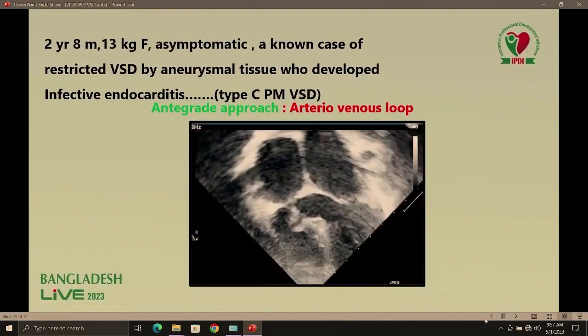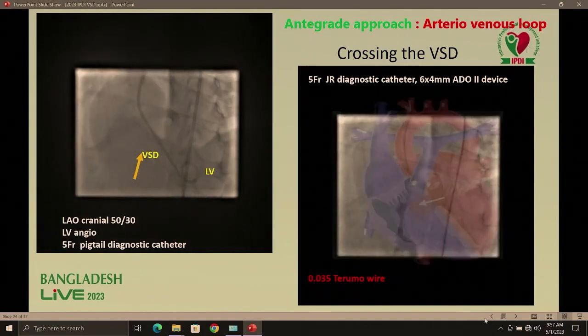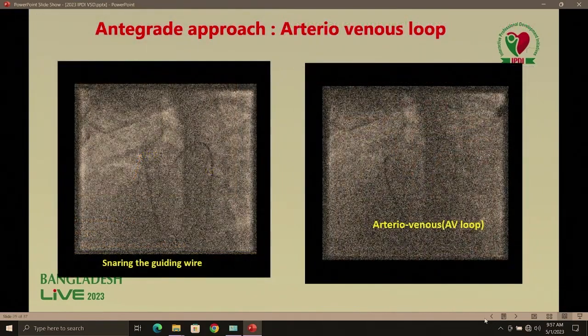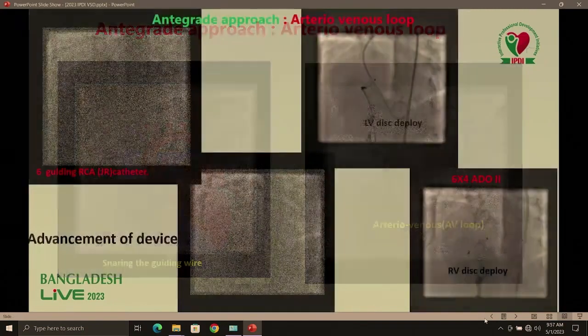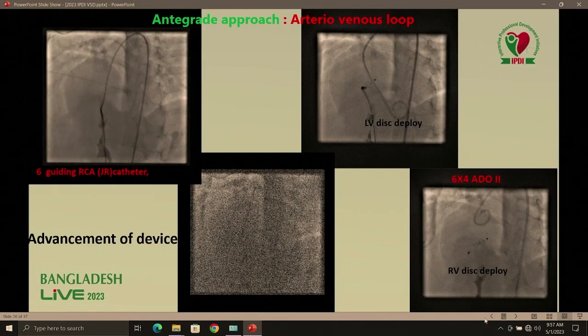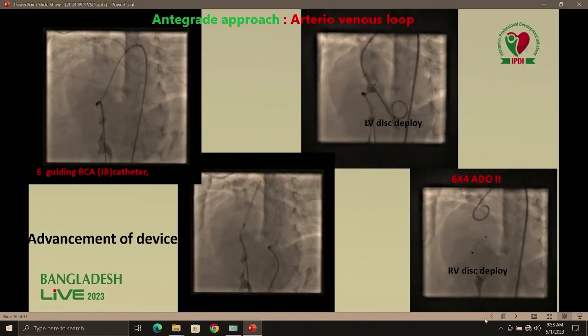One case where we made an arterial-venous loop: a 2-year 8-month asymptomatic child we were following. Unfortunately she developed infective endocarditis, and there was a pouch. We closed via arterial-venous loop formation. First we did the angiography, crossed the VSD, took the snare, made the arterial-venous loop, and through that loop deployed the device from the LV side.